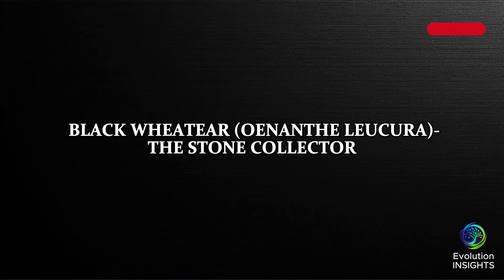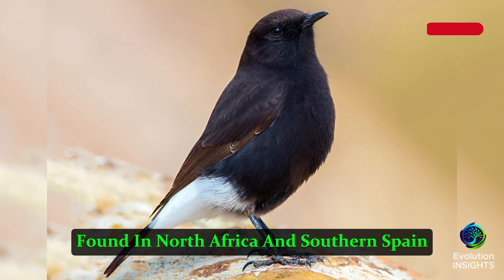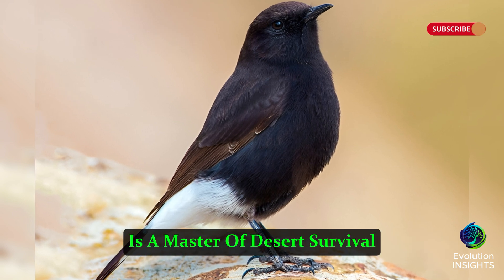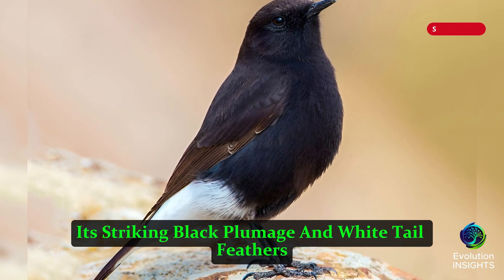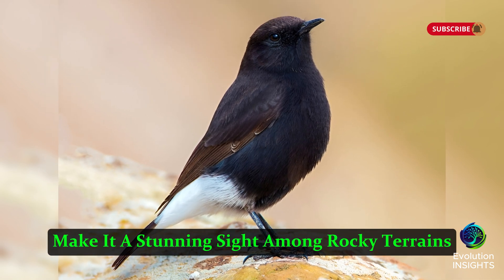Black Wheatear, Oenanthe leucura, the Stone Collector. The Black Wheatear, found in North Africa and Southern Spain, is a master of desert survival. Its striking black plumage and white tail feathers make it a stunning sight among rocky terrains.